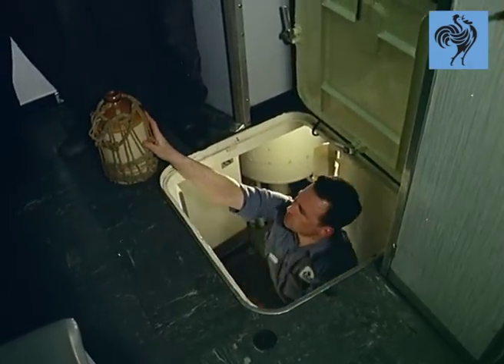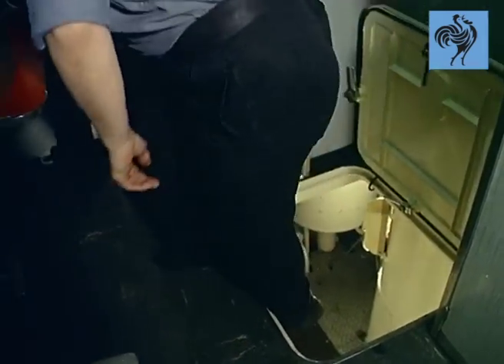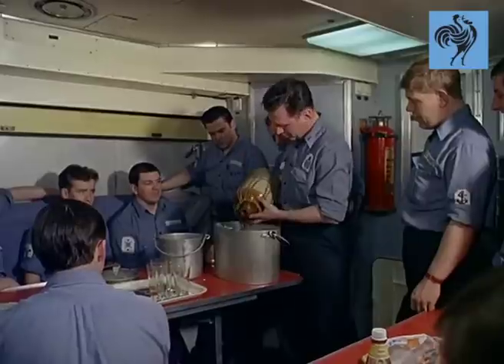Even aboard one of the Navy's most modern fighting vessels, time-honored rituals are still keenly observed, perhaps because a ship called Dreadnought sailed with Drake in 1573.